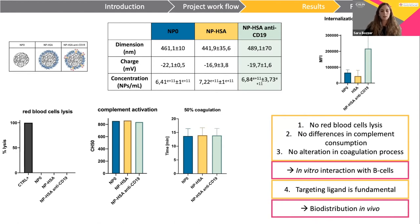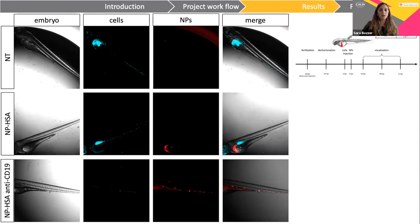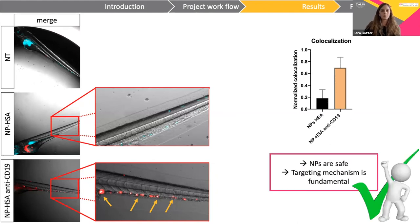However, in vivo tests were also needed. We set up a model of visceral malignancies in zebrafish: cells labeled with a near-infrared dye (shown in blue) were injected into embryos, and after four hours, red nanoparticles were injected and analyzed through fluorescent microscopy. There is a clear absence of red fluorescence in the tail of fish that received untargeted nanoparticles. In contrast, white spots in the tail of zebrafish that received targeted nanoparticles represent co-localization of blue and red fluorescence, demonstrating the importance of the targeting ligand. At this point, we can confirm that nanoparticles are safe and the targeting mechanism is fundamental.